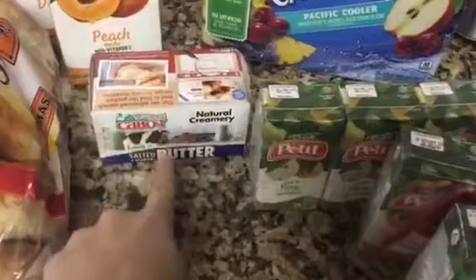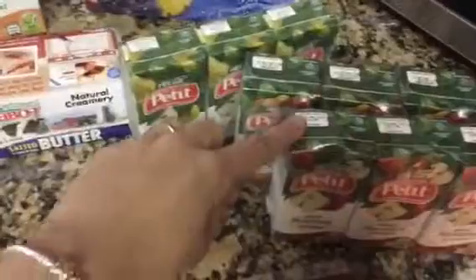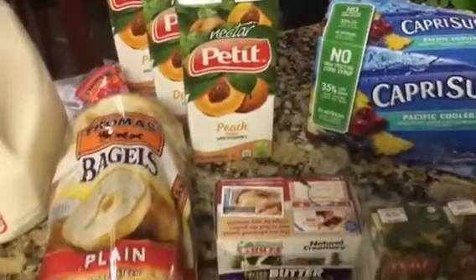Then we got some butter — this is Jamie's favorite butter. Then we got some peach juice; they're the same brand as the smaller ones but a little bit larger. These were $1.18, and I got three for my champagne so I can have peach bellinis.